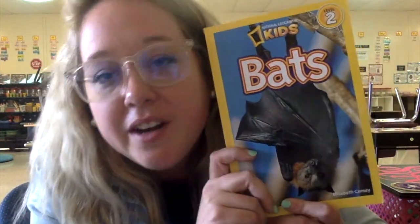So did you learn anything new about bats when we read our nonfiction story? Could you tell someone what you learned about the bats? I cannot wait to see you here next time. I hope you guys have a great rest of your week. Bye!